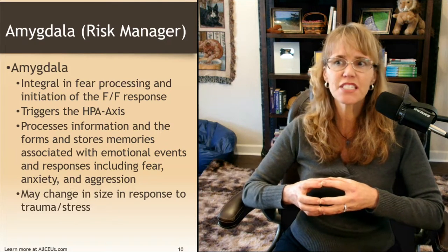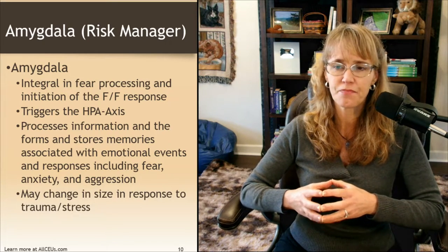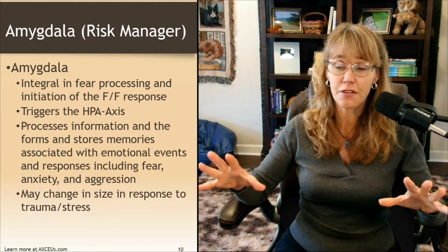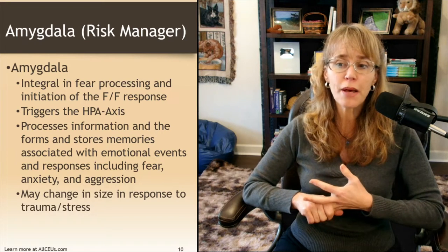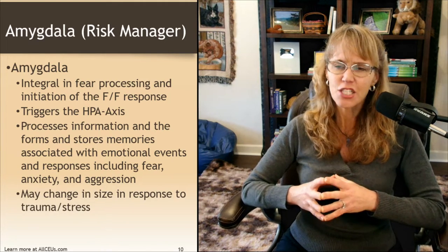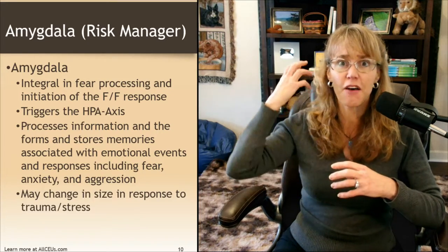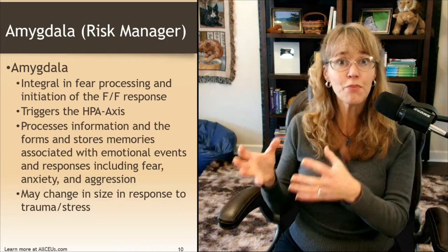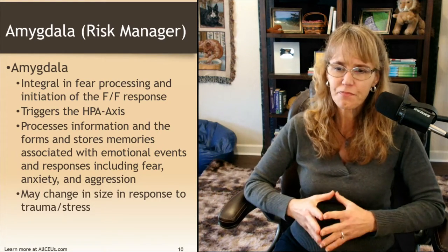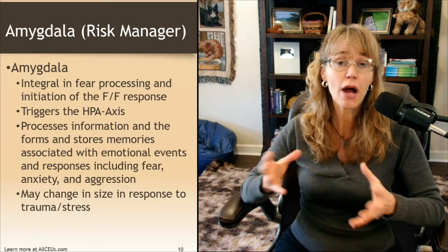The amygdala is our risk manager and is integral in fear processing and initiation of the fight-or-flight response. It helps trigger the HPA axis when it says bad things are happening and we need to be on high alert. It processes information and forms and stores memories associated with emotional events and responses, including fear, anxiety, and aggression — not happy memories; this is where threats are stored, like a risk manager cataloguing how to mitigate them. Interestingly, the amygdala does change in size and can grow or shrink in response to trauma or stress levels.